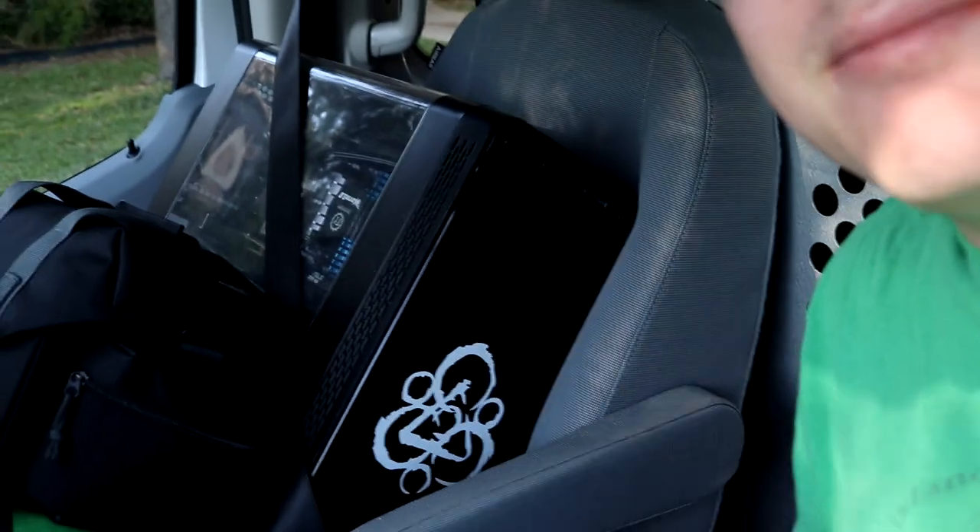That took a lot longer than I wanted it to — I'm freaking exhausted — but the truck is loaded up and I've got the PC nice and seat belted in so nothing happens to it. You can see the whole office is loaded up in there plus a whole bunch of other stuff. Now we're all gonna go on the road to the new house — see you guys when I get there.